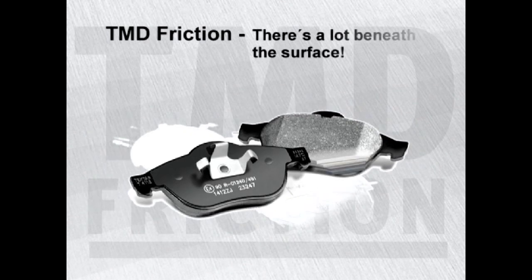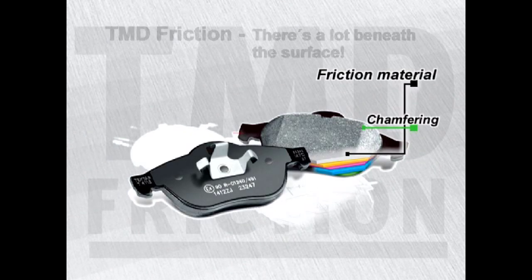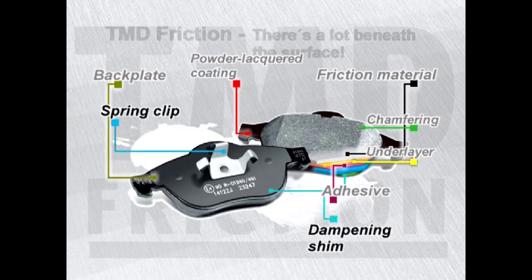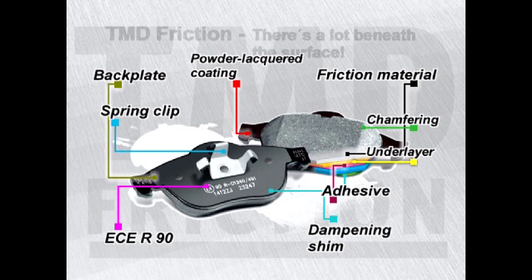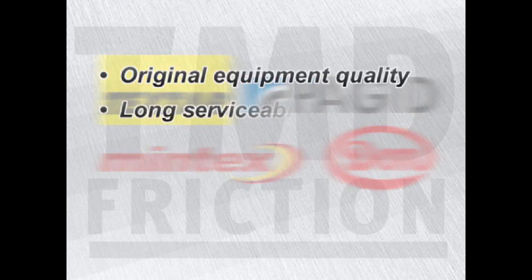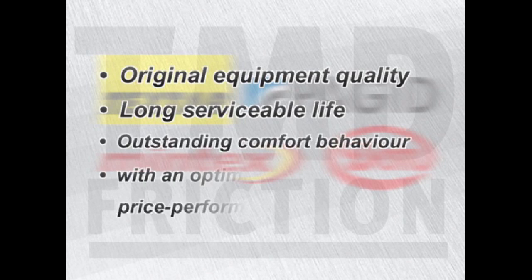TMD friction brands and products are synonymous with quality, pedigree and high performance, and represent the perfect brake friction solution for the independent aftermarket and automotive workshop. TMD friction brake pads — there's a lot beneath the surface: vehicle-specific friction materials, accurately fitted backing plates, high-tech bonding processes, patented underlayer, corrosion protection, secondary measures, and materials with statutory approval. The high-performance brands of Textar, Pagid, Mintex and Don guarantee original equipment quality, long serviceable life, outstanding comfort behavior, with an optimum price-performance ratio.